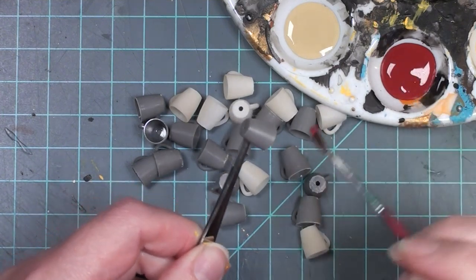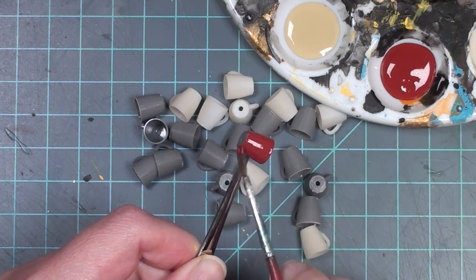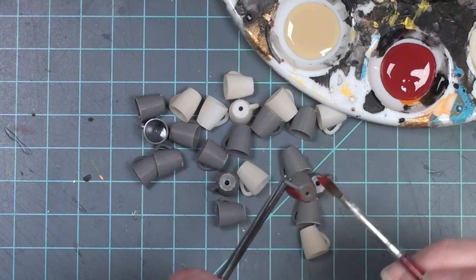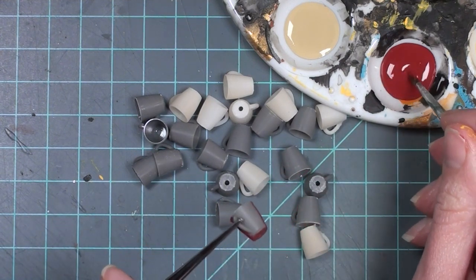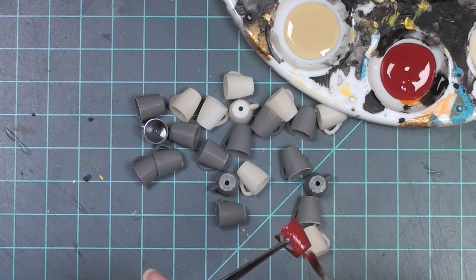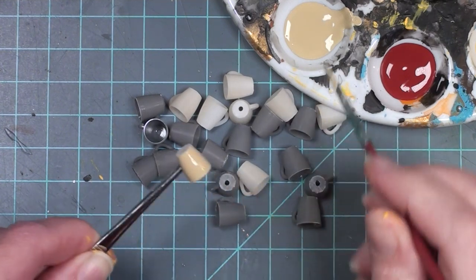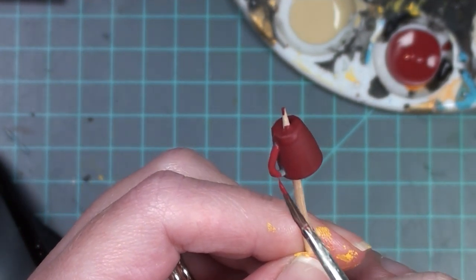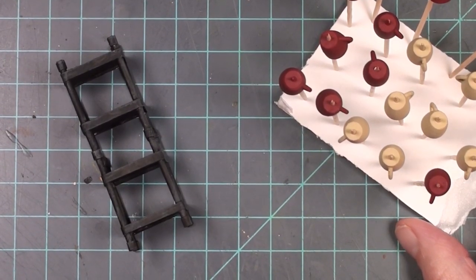I'm going to put that aside and work on the mugs. The mugs were pretty easy to paint - if I was making mugs for someone to handle I'd probably put a base coat on, but because these are going straight into the coffee shop and probably never touched again I'm not worrying too much about a base coat. I'm painting acrylic straight onto the resin, doing some maroon cups and some beige cups. There are holes in the bottom from the 3D printer, so I'm using those to my advantage by putting them on toothpicks as they dry.